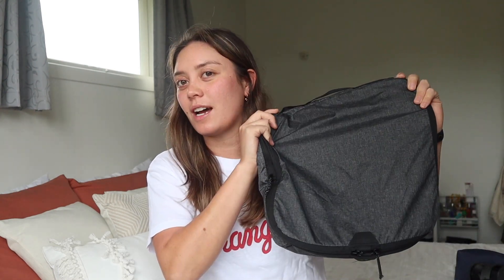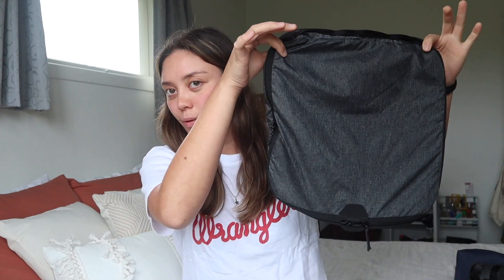Packing cubes. This is the Peak Design one — I got this one this year. I like it because it has the main open compartment but also a back little pocket where you can put your dirty laundry. It's just a nice little square one. They also have one that's half the size. I've also used Katmandu ones in the past and they've worked great — super durable, super lightweight.